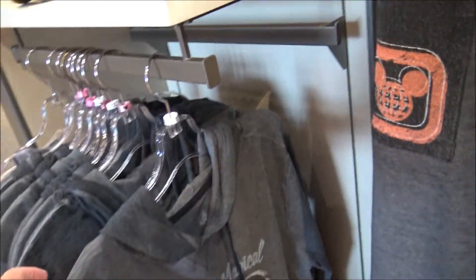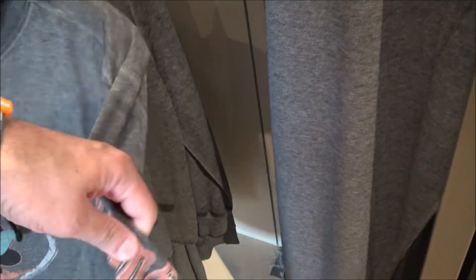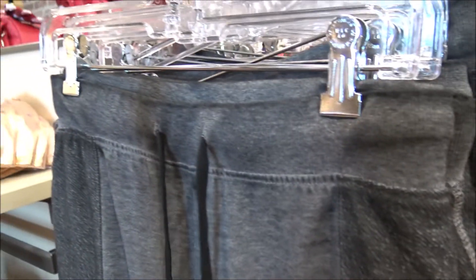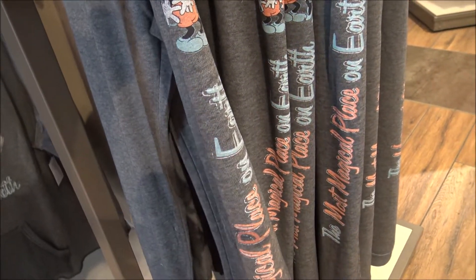We're going to wrap things up here with the last thing. 'The Most Magical Place on Earth' — I don't think I've seen this before. It actually has Walt Disney World on the side, on the sleeve, and it is $49.99. It comes with matching sweatpants with Mickey and Minnie on the side, and the pants are $44.99. I know I wasn't able to show a lot this time around, but got to see a little bit of what's available. Thanks for watching — don't forget to like and subscribe, and we will catch you next time!